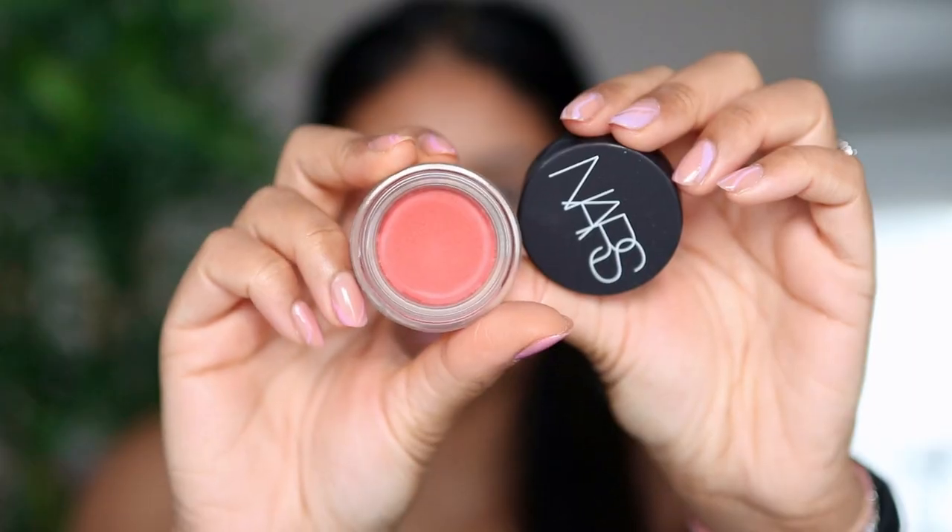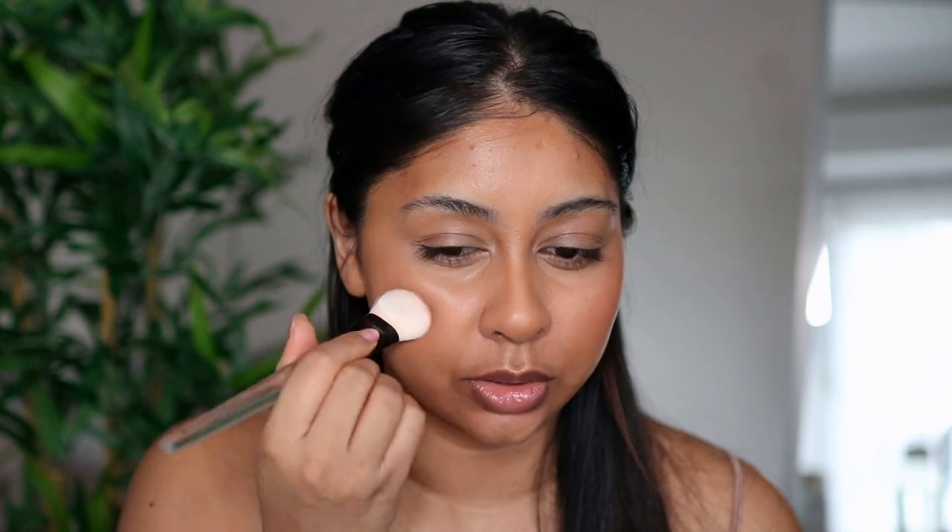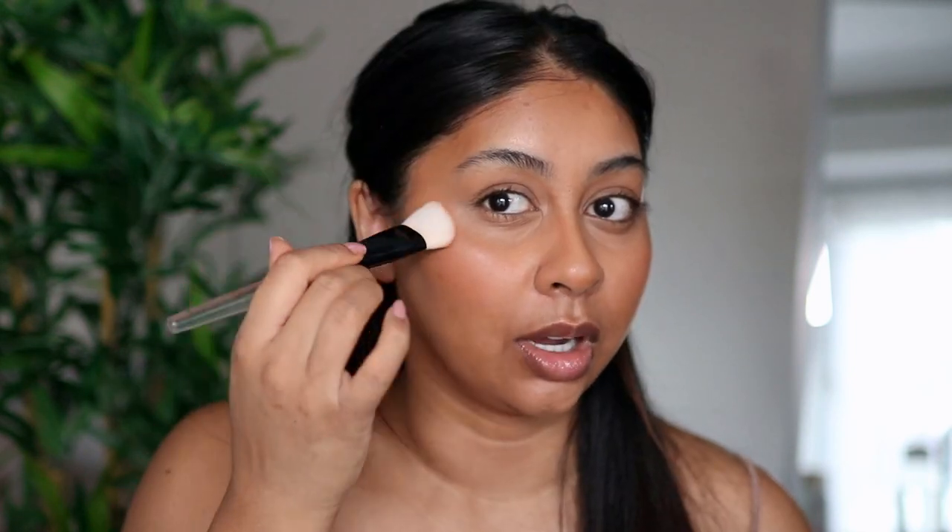I've been obsessed with the NARS Air Matte Blush — obviously a new discovery, but throughout summer I've got four shades and I'm going to be using them like crazy. I've been obsessed with creamy blush especially, and these are so lush. This one's in the shade Rush. I tap it onto my cheek — this shade especially feels so good for my skin tone — and bring it up here and a little bit on the nose.